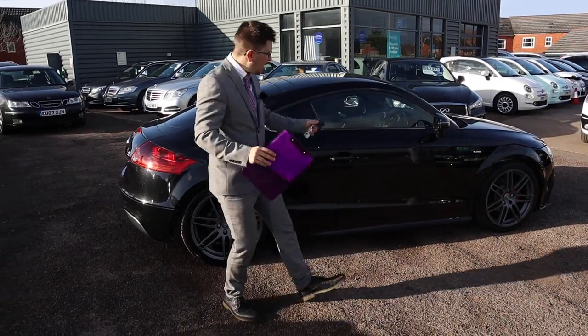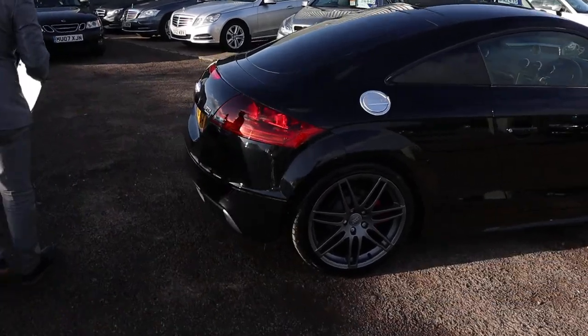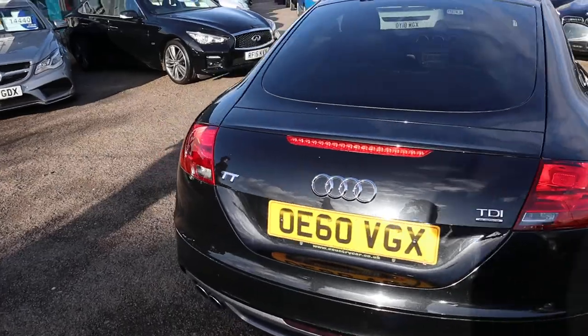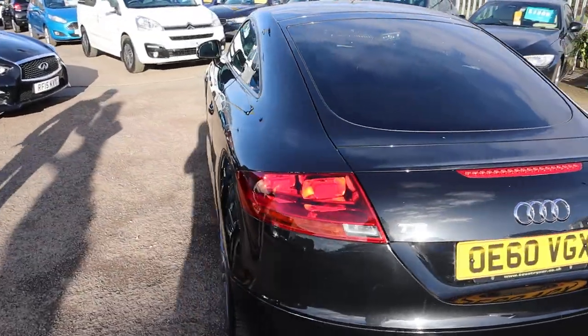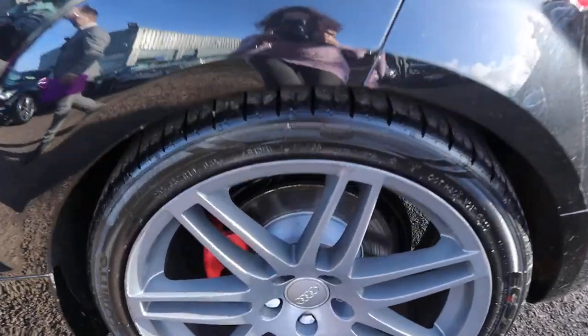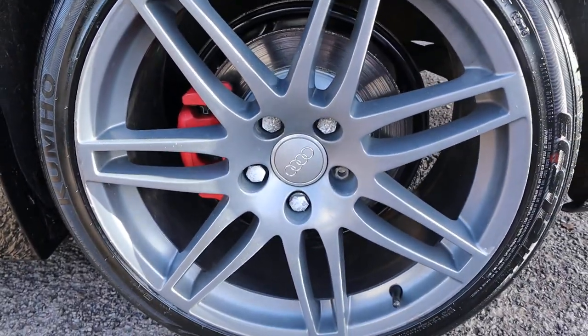I'm going to give you a walk around the car and show you a few of the features and the general condition of it. I've driven this car — it's immense, it's absolutely stunning. The alloy wheels themselves are beautiful, complete with red brake calipers as well. Really are stunning.